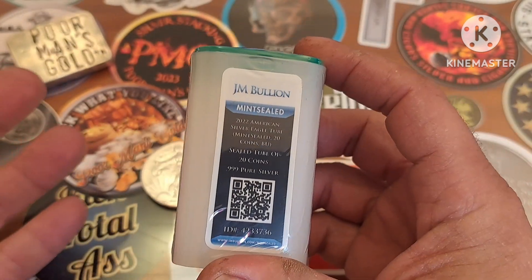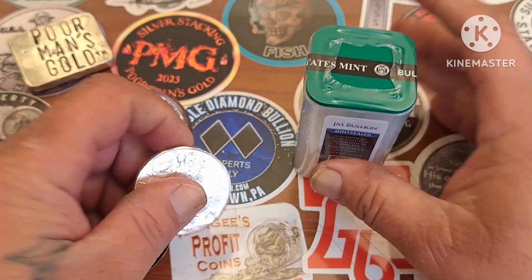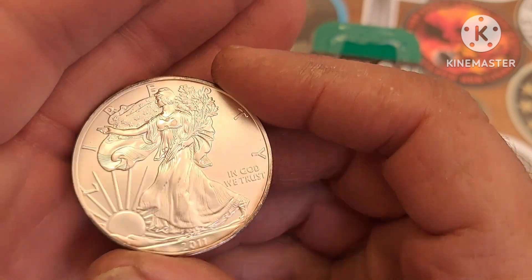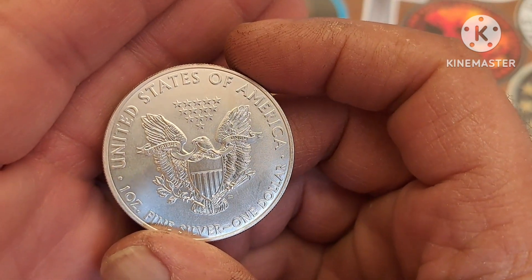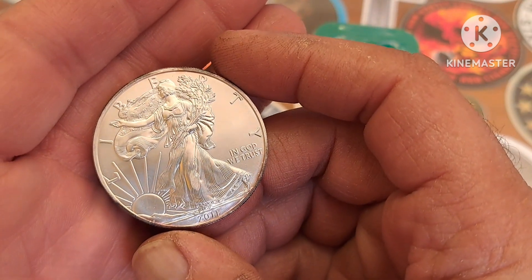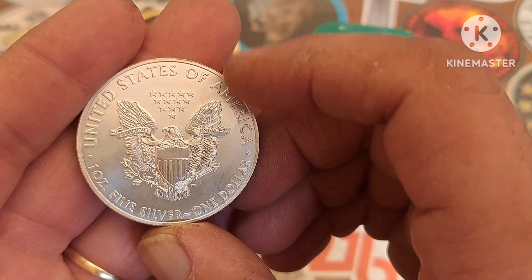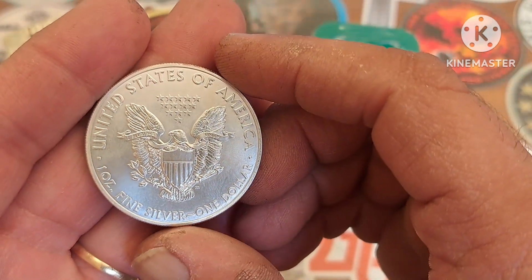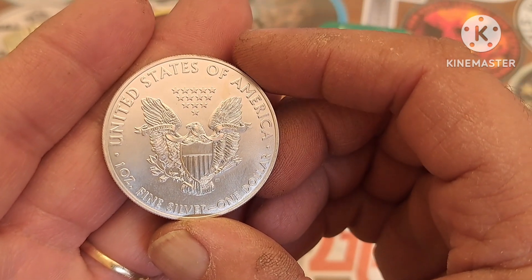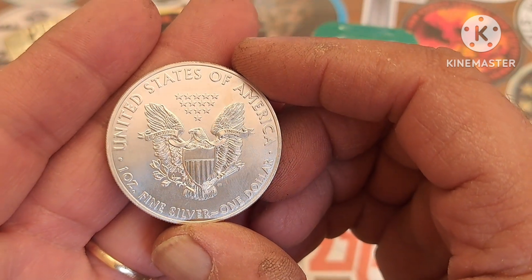I'll let you guys go on this. Keep out of trouble, stay safe, thanks for watching. If you've been living under a rock, this is the Silver American Eagle. This is the type one because it's only one of the two other Silver Eagles that I have — they're both type one. The type two has the Eagle with the clipped wing. I dig the type one reverse a little better — the heraldic Eagle with the stars there.